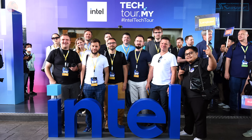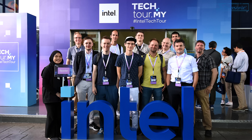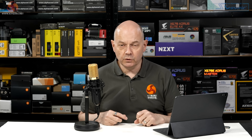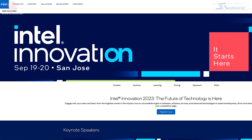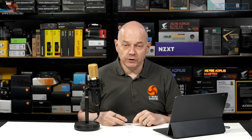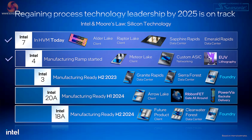Intel took a small army of tech press, influencers, and analysts to Malaysia for two distinct reasons. The first reason was to brief us on Meteor Lake, Intel's 14th generation laptop chips, which will be announced at Intel Innovation on the 19th of September. These briefings are under NDA for the next few weeks, and therefore I can say nothing about Meteor Lake at this time beyond what we already know.